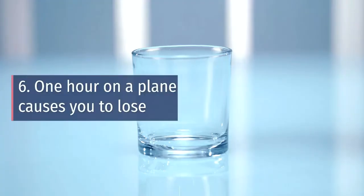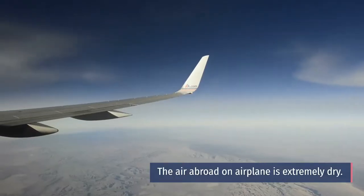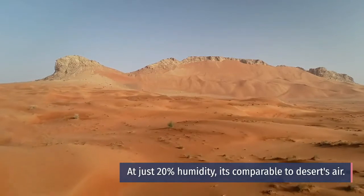Number six: One hour on a plane causes you to lose 8 ounces of water. The air aboard an airplane is extremely dry. At just 20% humidity, it's comparable to desert air.